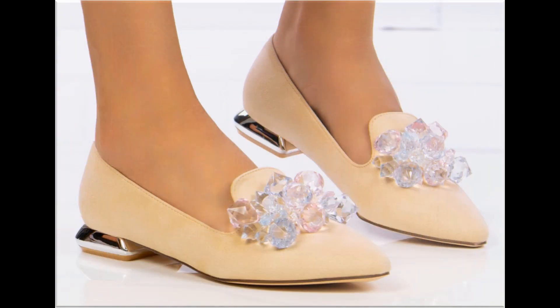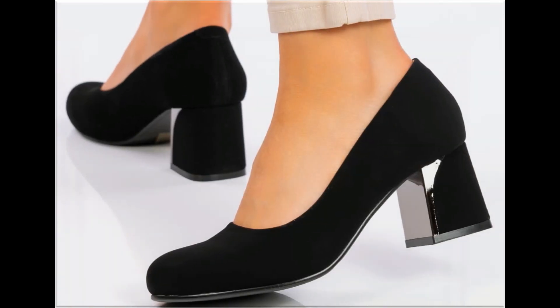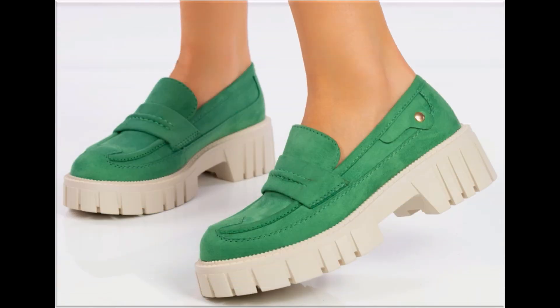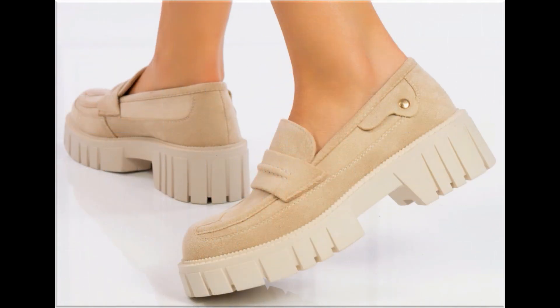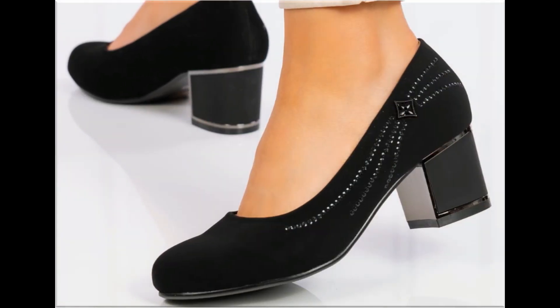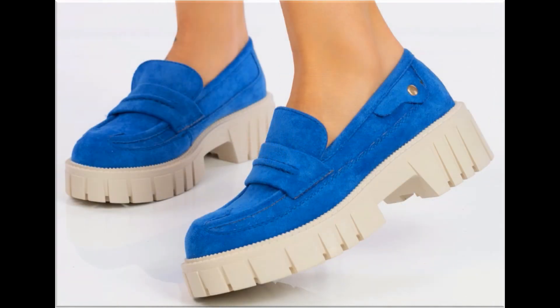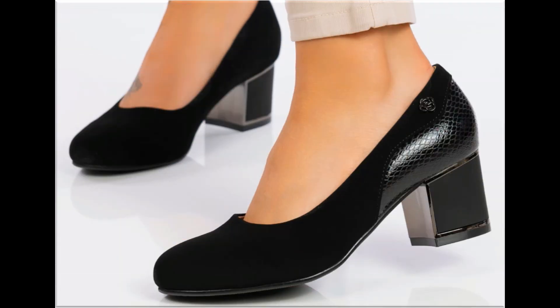For ordering, just comment and I will give you the online shop address through which you can easily order one pair for yourself. Chunky heels are also introduced; pencil heels are also very comfortable and trendy. The price range starts at 30 dollars and goes up to 40 dollars, which is very reasonable given the outstanding styles, designs and material.